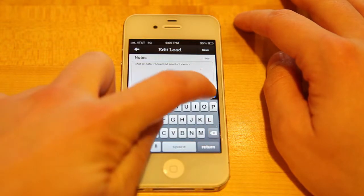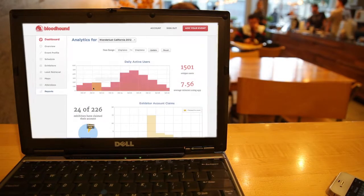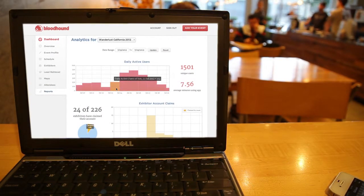Easily take notes and qualify your leads for seamless follow-up. Keeping track of your leads is simple. Learn more about their needs through detailed analytics and behavioral data.